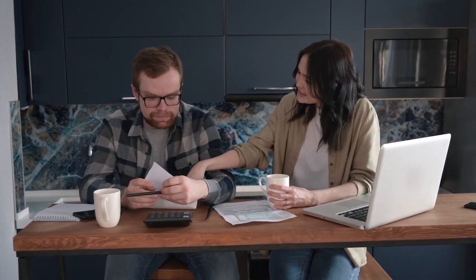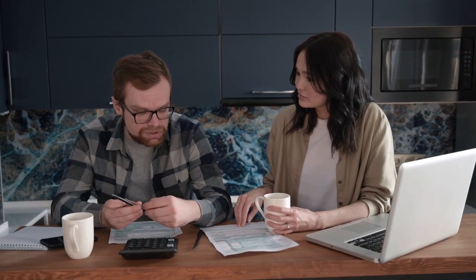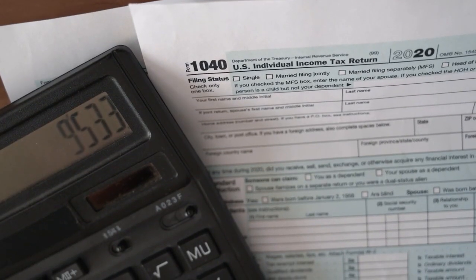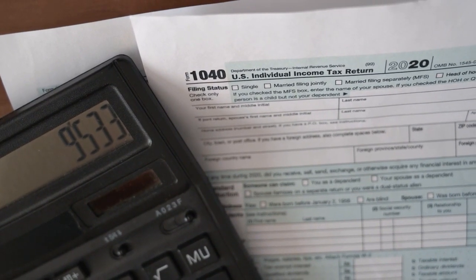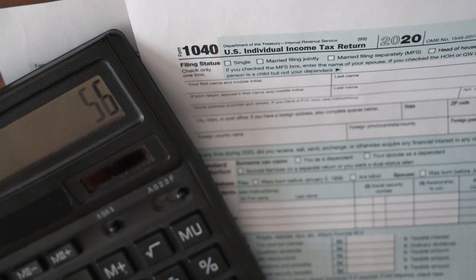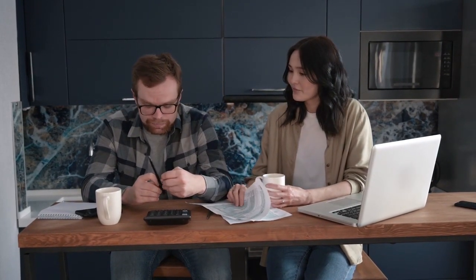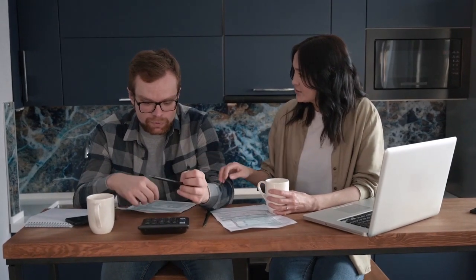People with poor credit who require immediate access to cash may find that unsecured bad credit loans can be a useful financial tool. But it is absolutely necessary to be aware of the dangers connected to these loans and to borrow money in a responsible manner. You can make an educated decision by carefully considering the various options available and conducting thorough research. Always keep in mind that taking out a loan is a significant commitment — borrowing responsibly should always be your top priority, and you should avoid taking on more debt than you are able to easily manage. If you are having difficulty managing your debt, there are options available to assist you in getting back on track.